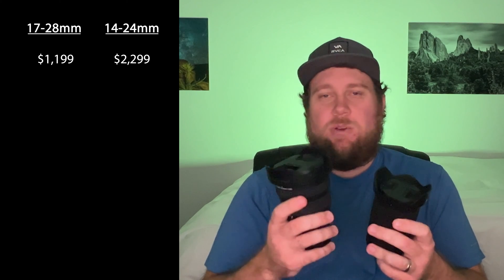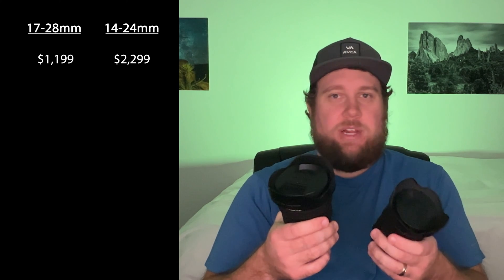The 17-28mm comes in at a price tag of $1,199, and the Nikon Z 14-24mm comes in at a substantially higher price tag of $2,499, which is about $100 up in price from where it has been recently. The 17-28mm covers a 17-28mm focal length, and the 14-24mm goes wider. The 14-24mm can go a little bit wider whenever you're wanting to get those wider, more expansive shots of the Milky Way, and the 17-28mm is going to be a little more limited on how wide you can go.